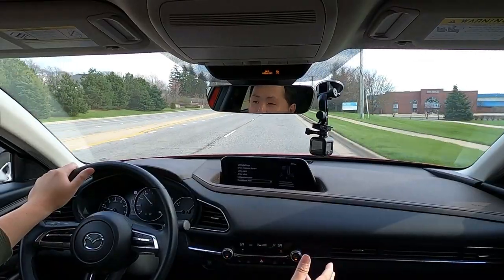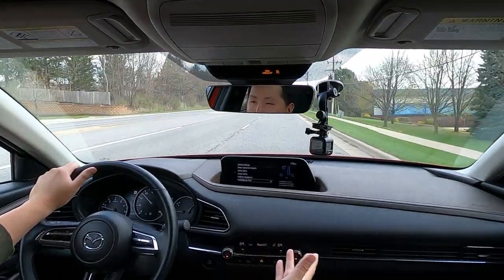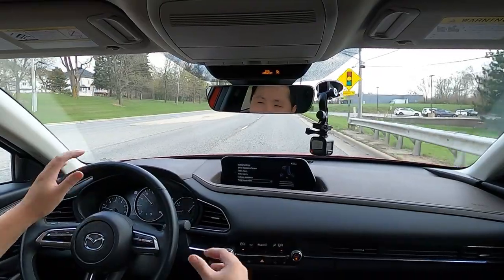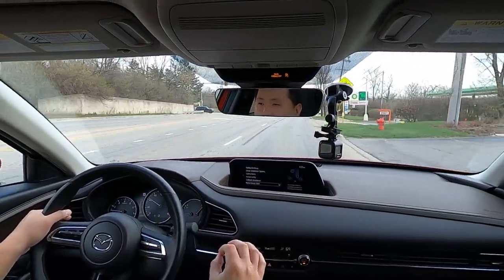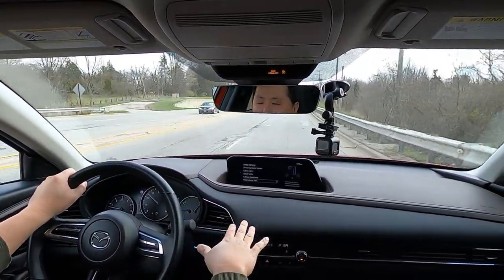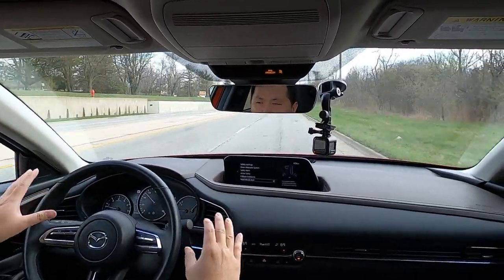Rear visibility is okay, though the middle headrest — even all the way down — still blocks a lot of the view back there. Overall visibility in here is kind of so-so. On the positive side, today is a relatively windy day and I'm up to speed around 50-55 miles per hour, and it is very quiet in here. Mazda did an excellent job with insulation — really quiet, especially for this class. I don't hear any wind noise, road noise, and even engine noise is really subtle and toned down.